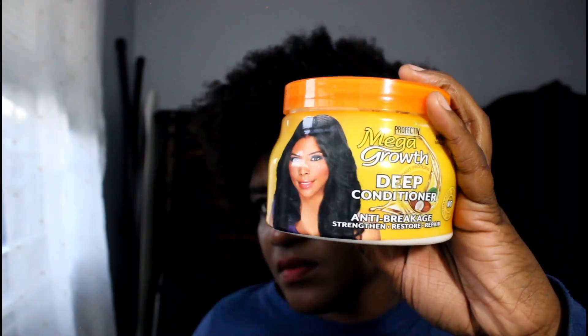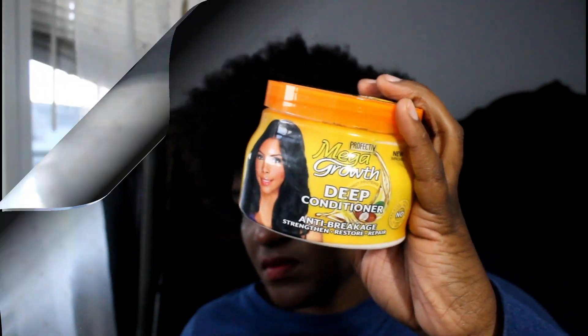So this is a deep conditioner that I have been trying — well, I tried it and I absolutely am in love with this deep conditioner sis. If you do not know, I am natural. If you are new here, I need you to subscribe. So we're here to talk about this deep conditioner. It's called the New Improve Pro Effective Growth Mega Growth Anti-Break-In Straightener Deep Conditioner.